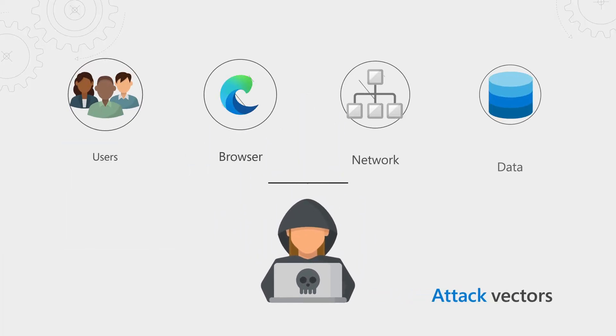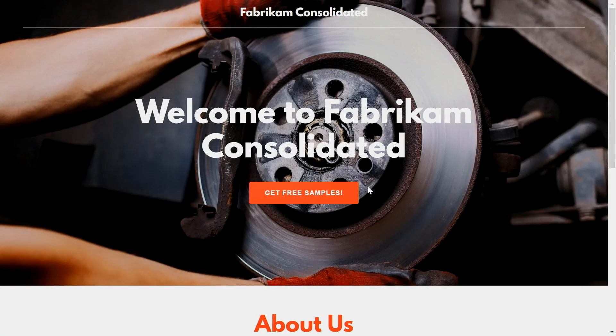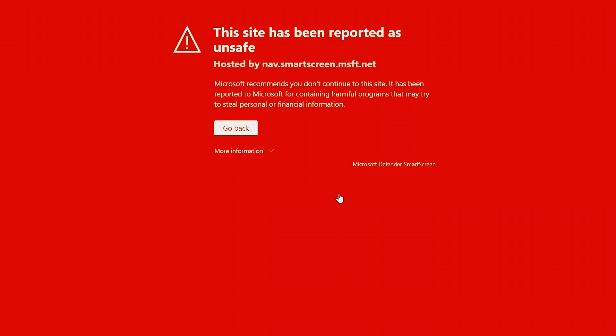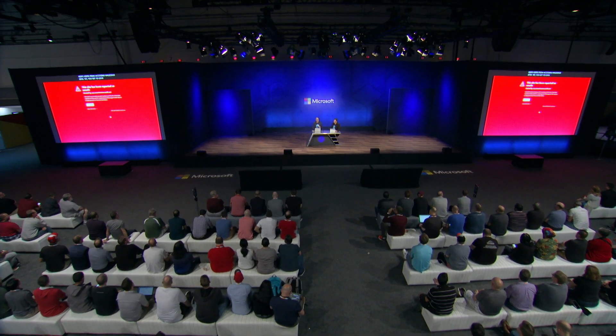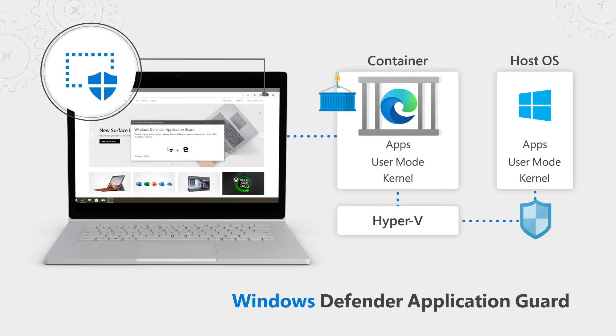There are many facets to security and compliance. We've thought about four primary attack vectors: the user, the browser, the corporate network, and corporate data, and we're building solutions across these vectors holistically. We've integrated Microsoft Defender SmartScreen across all platforms, which has industry-leading protection and keeps users from accessing malicious sites. We receive literally trillions of signals through the Microsoft Intelligent Security Graph and use that intelligence to protect every PC running Edge.